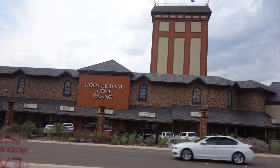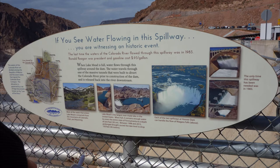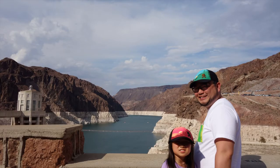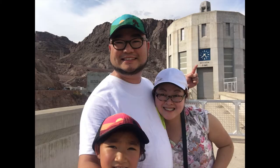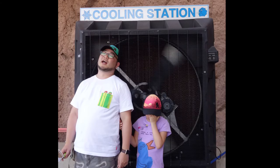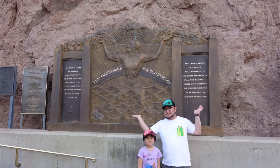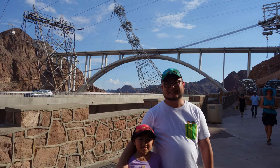On our way to Hoover Dam, my dad showed me a video of the Hoover Dam, and I learned that the dam was commissioned by President Franklin D. Roosevelt. It was built during the Great Depression between 1931 and 1936, and stretches between Nevada and Arizona. Quick tips: do not park at the tourist center. Keep going down a little bit further — there is a public parking lot on the Arizona side, which is free. Hoover Dam does offer pay tours, but you can only get tickets on site. Unfortunately, by the time we got there, the last tour was gone. So do check their schedule before you go.